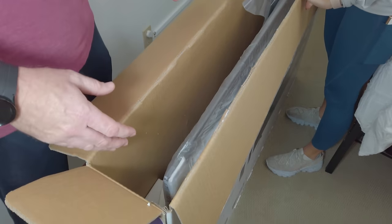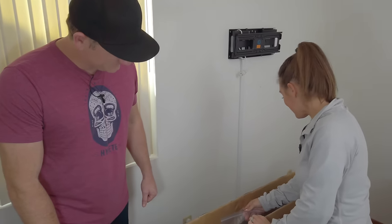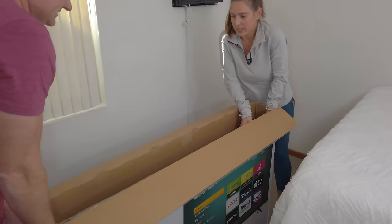This is probably one of the first TVs we've been able to just lift out of the box in a while — we normally do 85 or 98-inch TVs, so I can actually see over this one. Ready to pick it out?